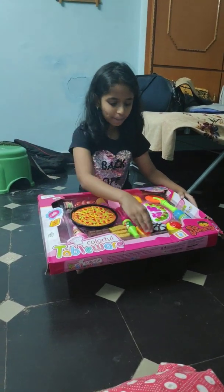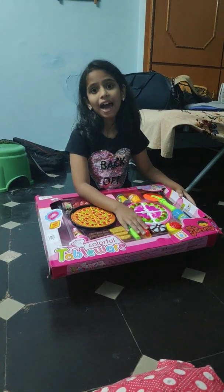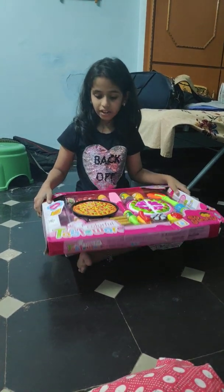Hey guys, this is SunnyD. I'm back and today I got this set. I'm in my dad's mom's house and he got me this set, so let's open it.